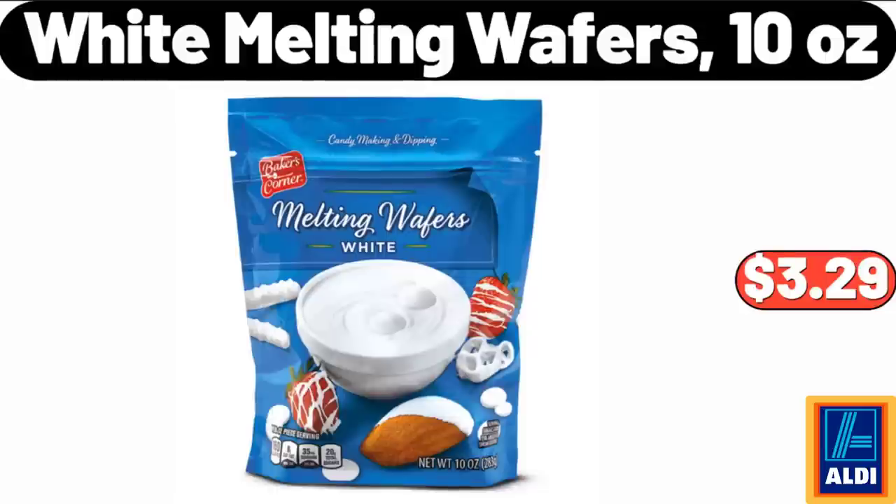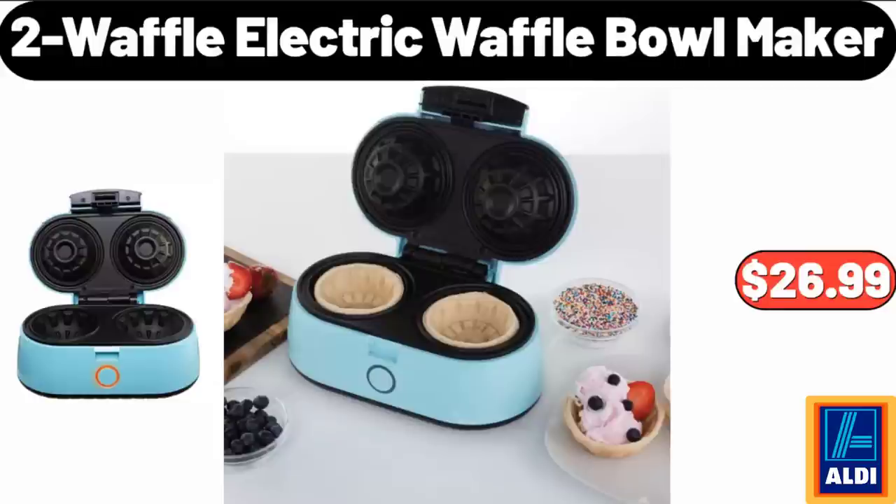Mini Pumpkin Printed Plush with Sheerling Reverse Throw Blanket, $12.99. Christmas Kitchen Rugs and Mat Set of 2, $16.99. 3-pack Floral Crew Socks, $3.99. White Melting Wafers 10 ounces, $3.29. 2-Waffle Electric Waffle Bowl Maker, $26.99.